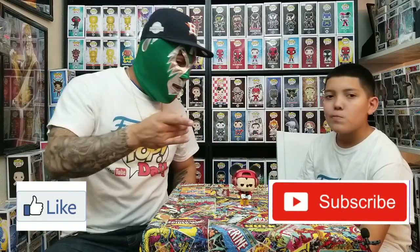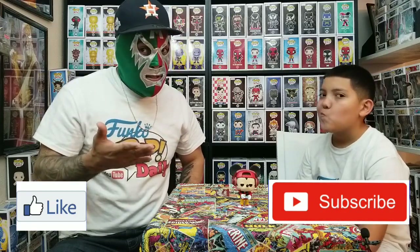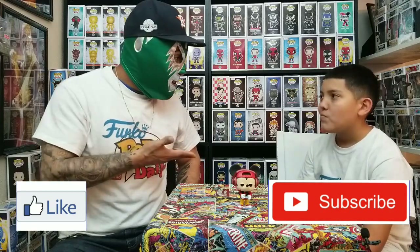Make sure y'all like and subscribe to our video. Give us a thumbs up if you enjoyed this, and thank you for watching all the time — we appreciate it. Shoutouts to everybody who watches. Give us a comment down below if y'all want a shoutout. This has been Gamer Mickey and this has been Funko Pop Daily — see you next time!